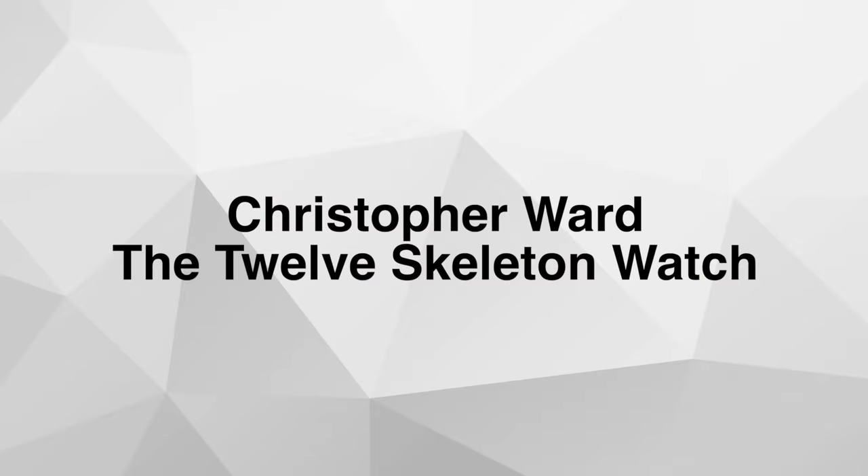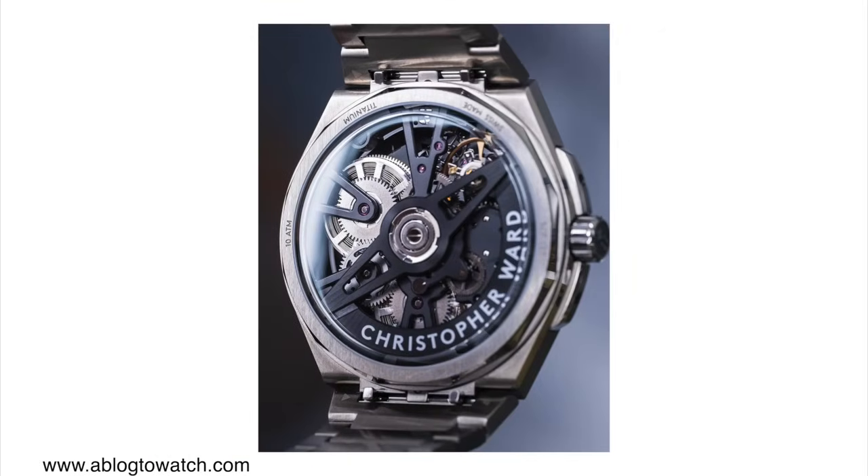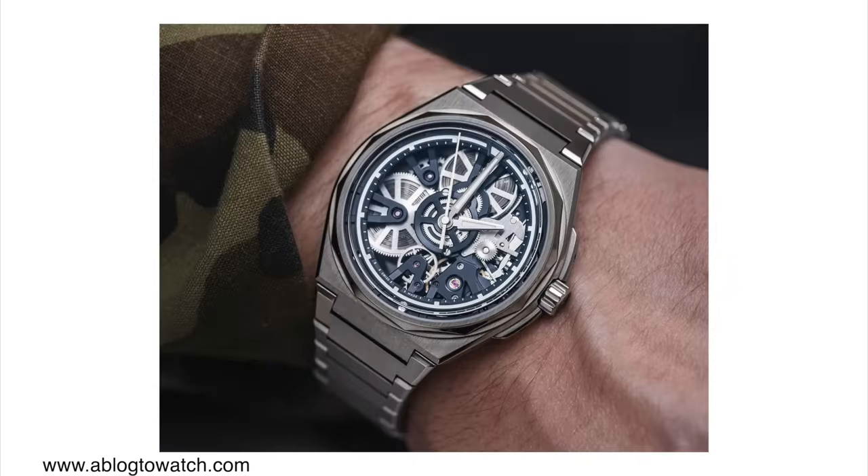Christopher Ward — the C12 skeleton watch. If you're watching this, you probably don't need an introduction to Christopher Ward. They have a pretty solid reputation in the watch industry, offering luxury-like watches at more affordable prices. This new model features their own in-house movement — a skeletonized version of their caliber SH21. It's a COSC-certified movement with 120 hours of power reserve. In order to fit this larger skeletonized movement they had to make the standard C12 case larger by about a millimeter.